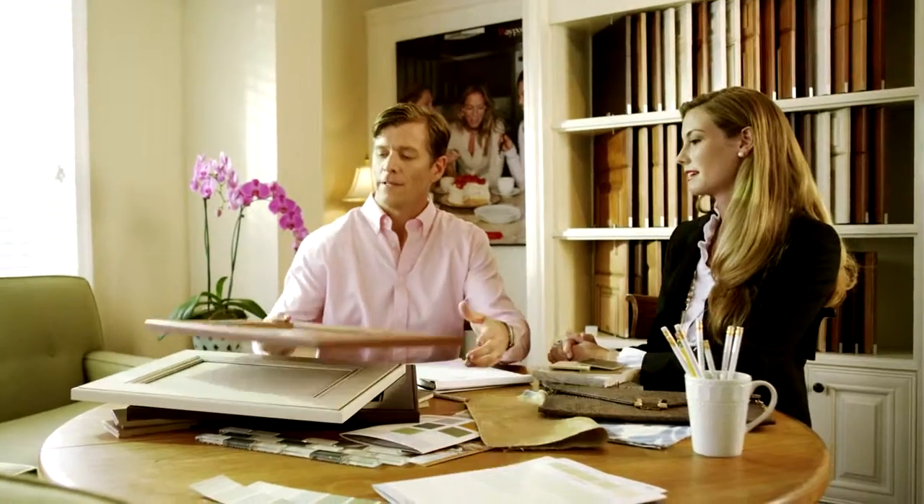I want a style that's timeless but not too stuffy. 750 is perfect in a Maple Cognac. I love it!